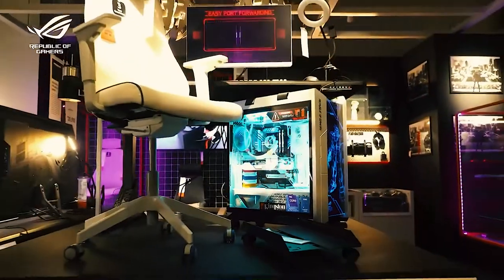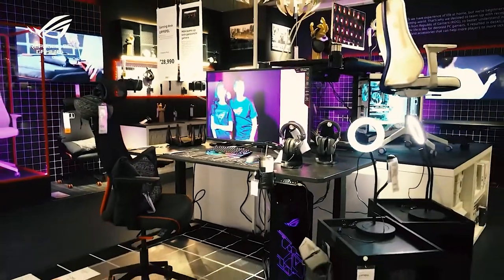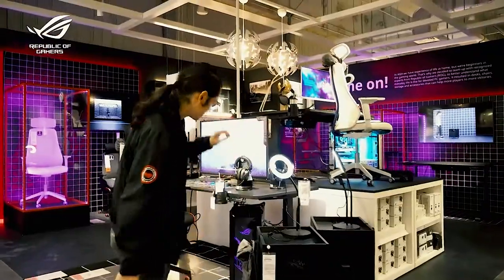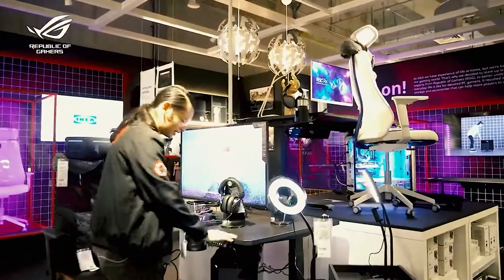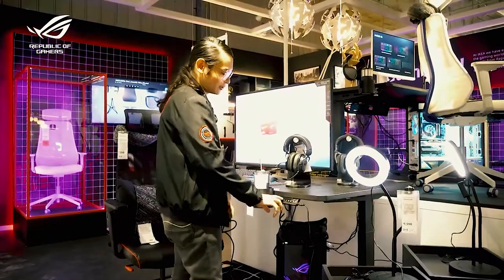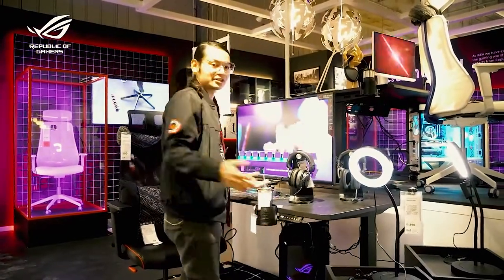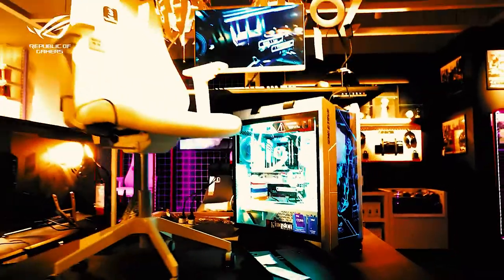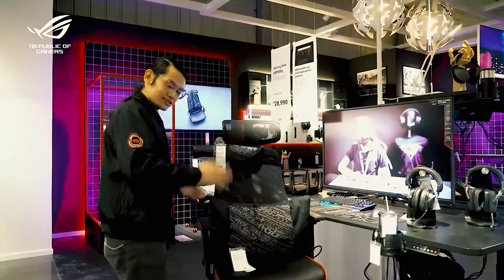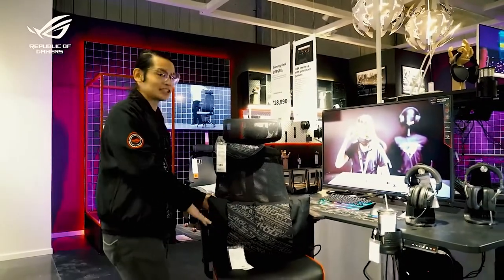Both computers are powered by Intel's latest generation processors, but I think the star of the show would be the furniture that we've created with IKEA. Starting off with this table here — this is a standing table that you can also adjust to sit at, depending on the user's preference. This is the Upspell gaming table. And of course, let's not forget the chair — this is an ergonomic mesh chair, the Matchspell chair.